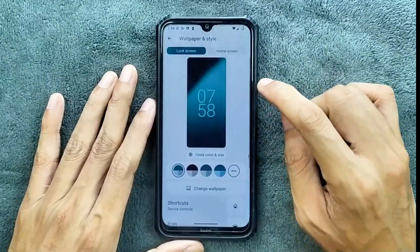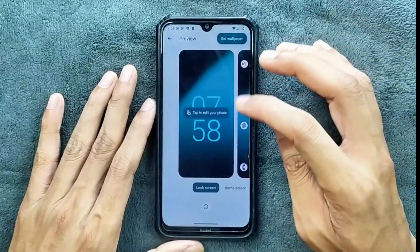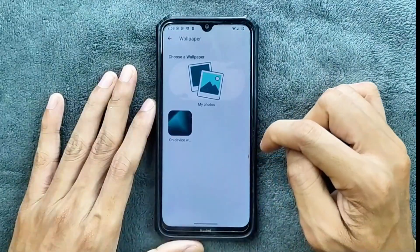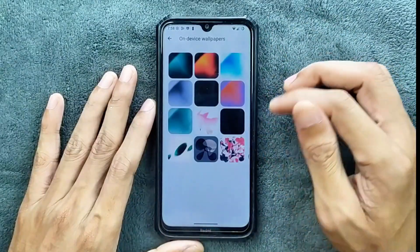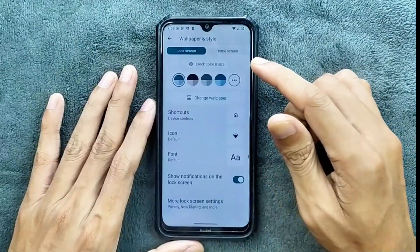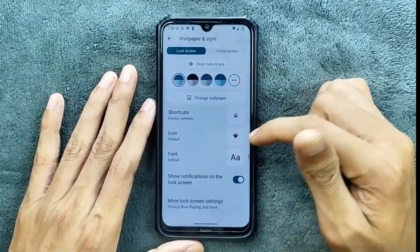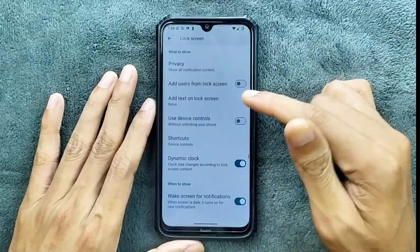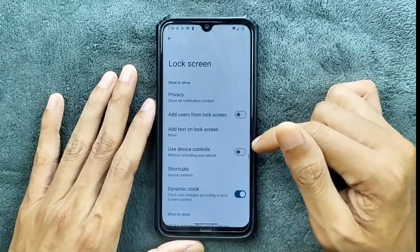In the wallpaper and style section, we are not getting any kind of clock option — only a single clock is available. In the change wallpaper option, we do get a few wallpapers. We also get icon and font options. In the more lock screen settings, we are not getting any kind of AOD option.